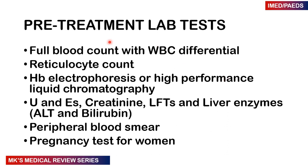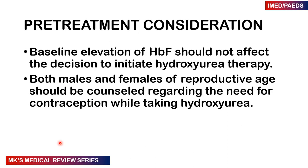Our pre-treatment labs include a full blood count with differential and reticulocyte count, hemoglobin electrophoresis or high-performance liquid chromatography, urea and electrolytes, creatinine, liver function tests such as bilirubin and liver enzymes such as ALT, a peripheral blood smear, and a pregnancy test for women. A baseline assessment of hemoglobin F should not affect the decision to start hydroxyurea therapy. Both men and women of reproductive age must be counseled regarding the need for contraception while taking hydroxyurea.